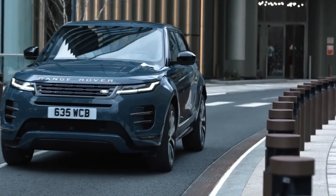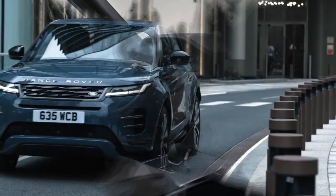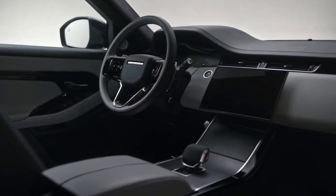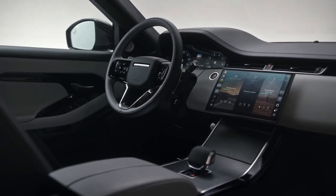Range Rover Evoque's unique personality has put its indelible mark on the automotive landscape. Its sophisticated design and timeless sense of modernity continues to strike that all-important emotional chord, said Jerry McGovern, chief creative officer for Jaguar Land Rover, in a statement.